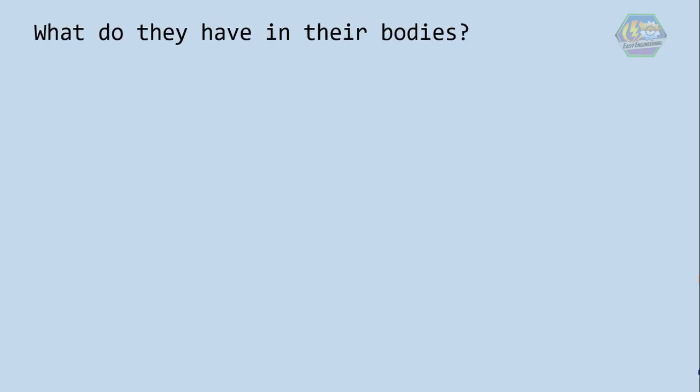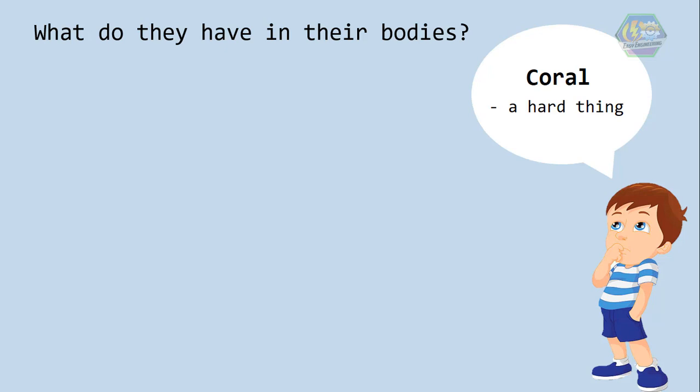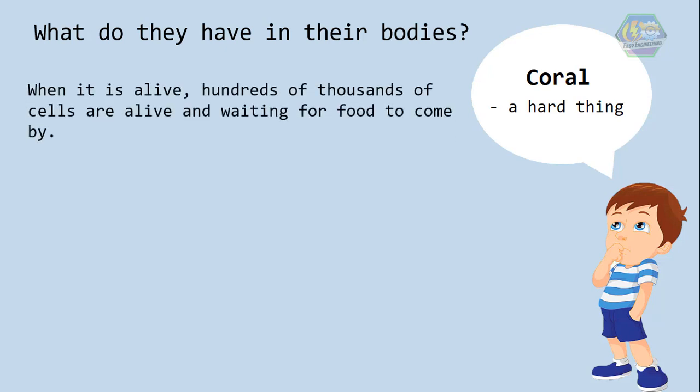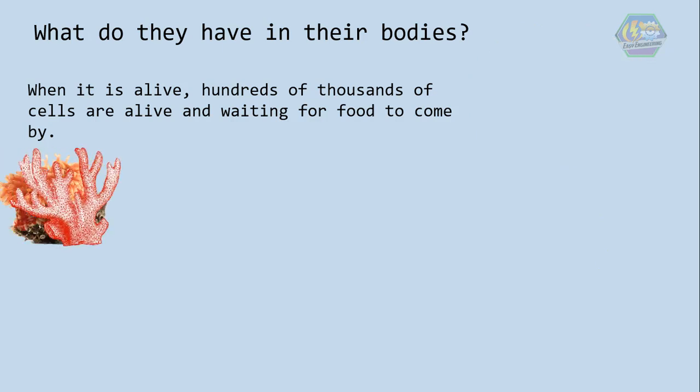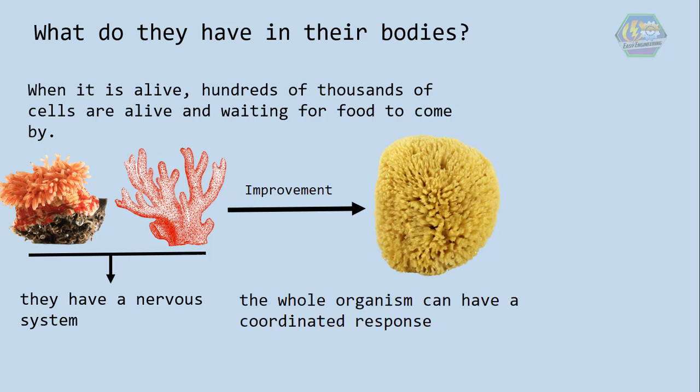What do they have in their bodies? When you think of a coral, you're probably thinking of a hard thing. That hard exoskeleton is what is left of the coral after it dies. When it is alive, hundreds of thousands of cells are alive and waiting for food to come by. Anemones and corals are an improvement on sponges — they have a nervous system and sponges don't. That doesn't mean they are thinking and planning how to catch food; it does mean the whole organism can have a coordinated response where each part acts together.